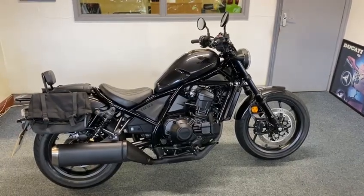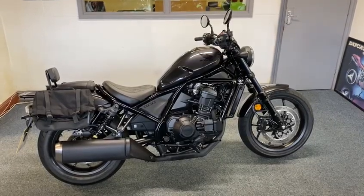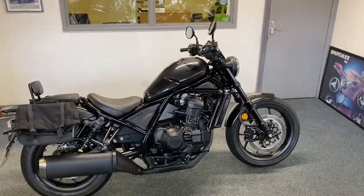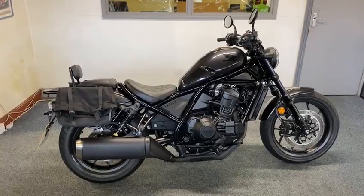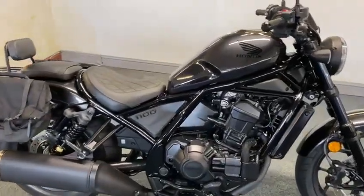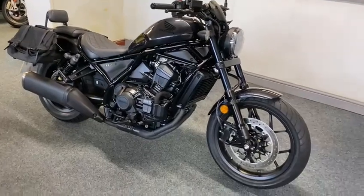Here we have an absolute beauty — Honda Rebel 1100 DCT, what a bike. They should have built these years ago. If you've never ridden one of these, you need to have a go on one. We couldn't believe how well they ride — these are amazing. It's like an Africa Twin engine basically, with a bit of tubing. What a great thing.